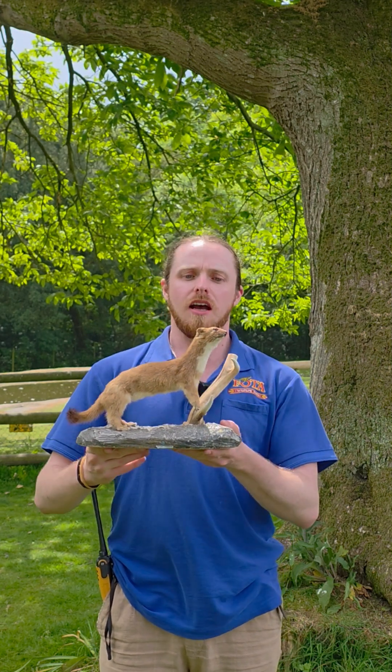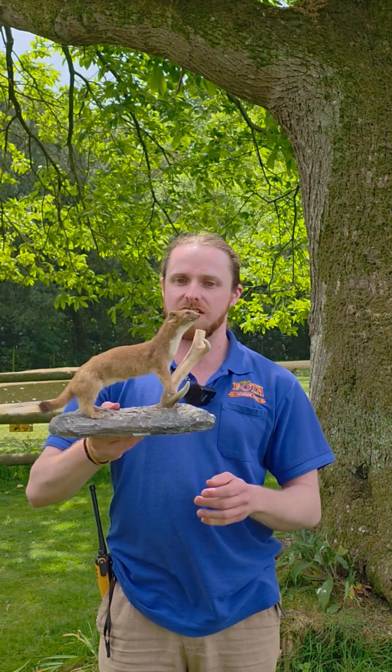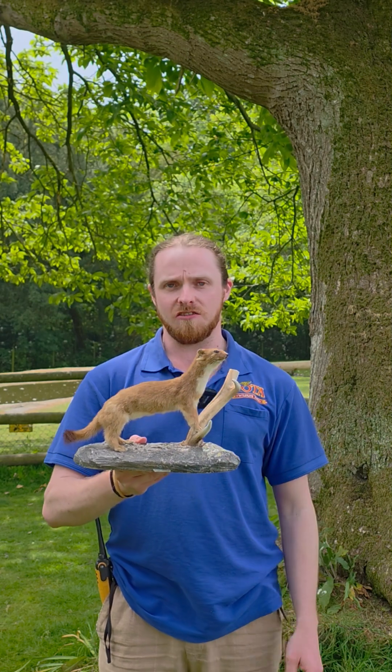Now the Irish Stoat is actually a subspecies of the Eurasian Stoat because it does not turn white during the winter, getting that ermine. It stays a browny grey colour and it's only found in Ireland and also on the Isle of Man.